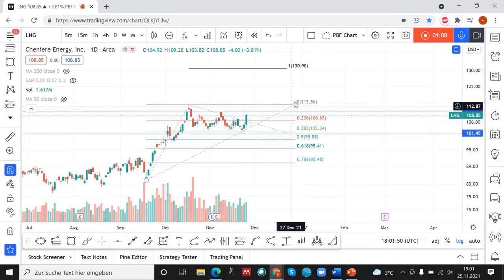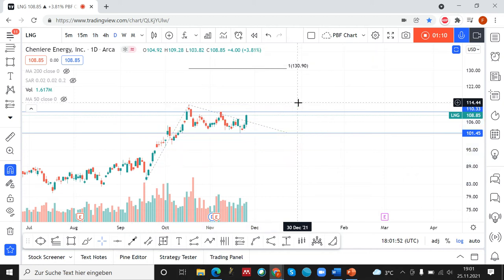Now let's talk about the target. The target is the one-to-one projection of this pole to the upside, so we have a target of around $130.